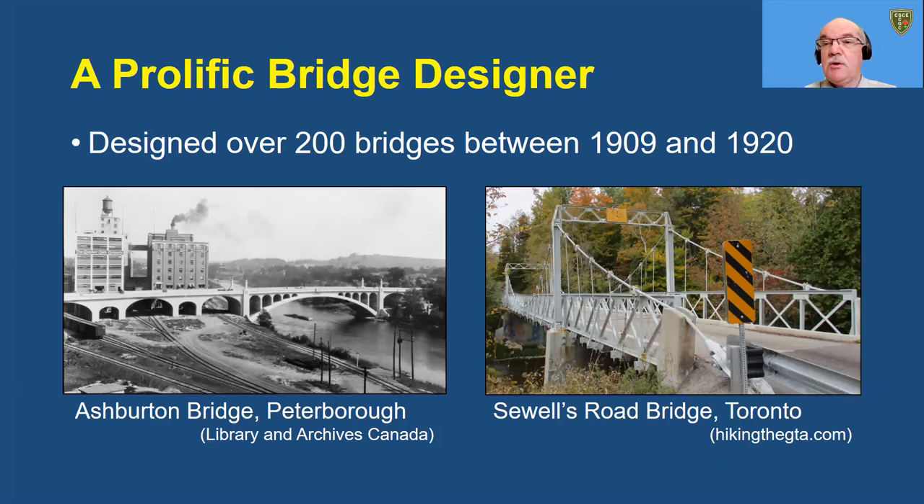Two of his more famous bridges are shown here. At the left is the Ashburton Bridge in Peterborough, which was the longest reinforced concrete arch span in Canada when it was constructed in 1921. At the right, we have a short span steel suspension bridge, Sewell's Road Bridge in Toronto, which was very cost effective — it cost approximately $1,000 to build.